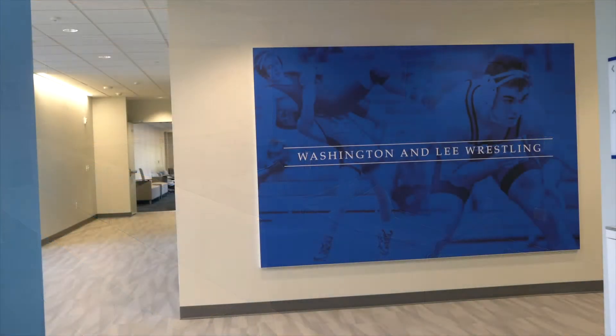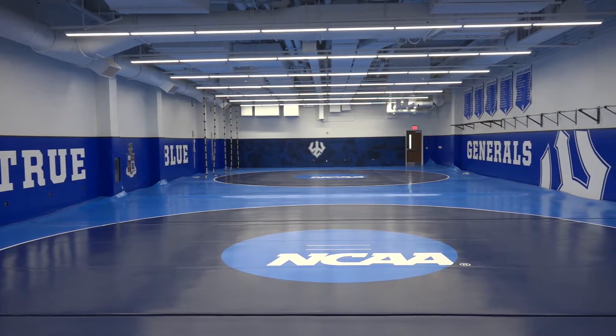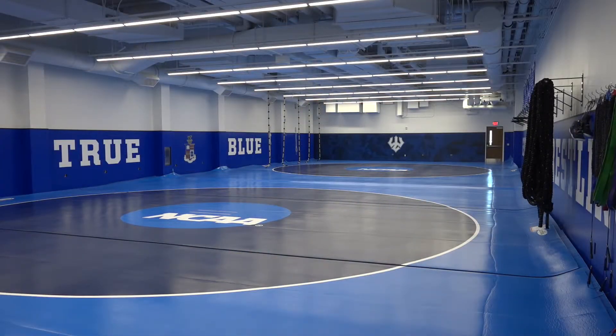The fifth floor includes the wrestling room, which at 4,074 square feet is three times the size of the former wrestling facility. The room includes custom-branded padded walls, NCAA championship competition mats, and a number of banners honoring the program's high achievers.